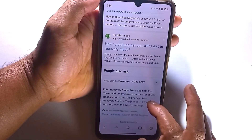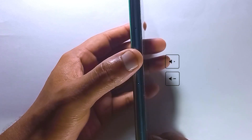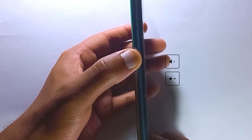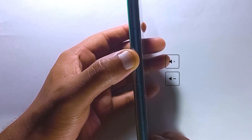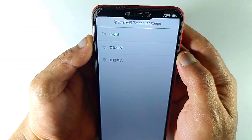In my situation, the volume down key is used for recovery mode. Now, the thing is, your volume down or up button — whatever is your recovery key — it gets stuck for some reason. But your recovery key may feel normal when you press it.